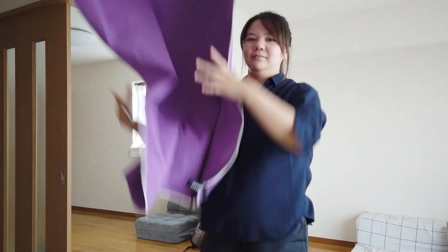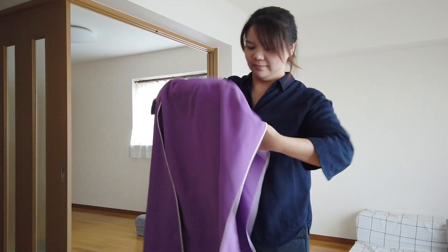Have a body towel — bring it with you. Even if you end up not using it, you could always bring it to a hot spring. Some hot springs don't have body towels for you to use; they expect you to bring your own, or you can rent or buy one from them. But why buy or rent it when you can just bring your own?